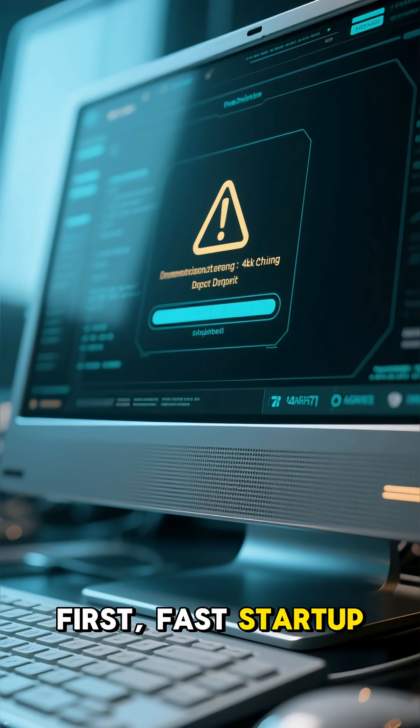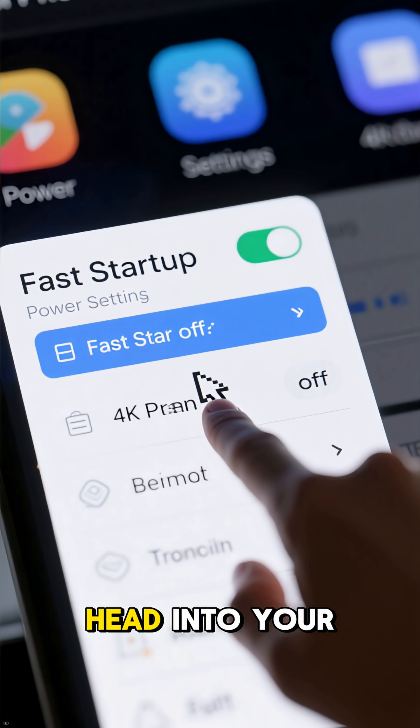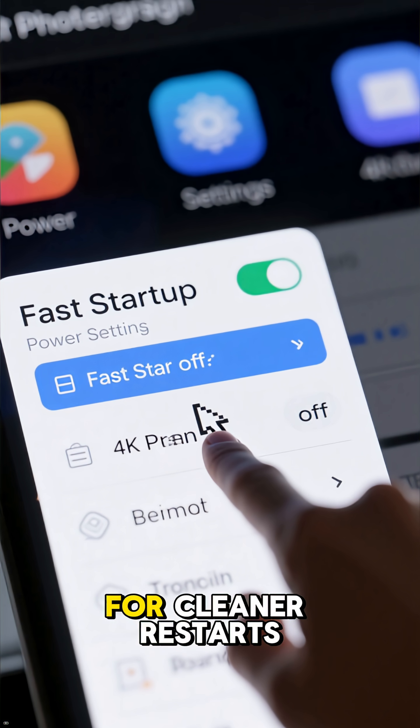First, fast startup can cause some weird boot and freeze problems. Head into your power settings and turn it off for cleaner restarts.